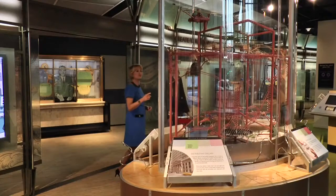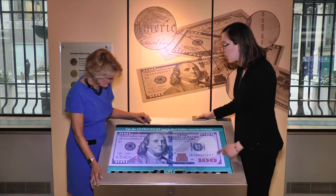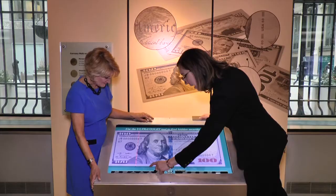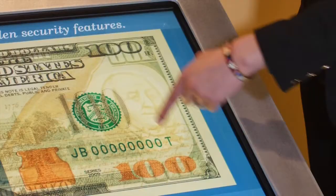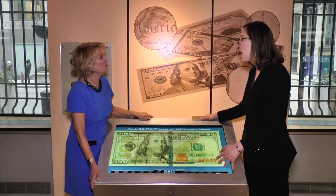What this allows you to do is see all of the security features on U.S. currency up close — everything is enlarged. One thing you can do is use a UV light, which shows you how the security ribbon glows a neon color. We can also use a backlight, which shows you the watermark on the bill — the same face shown on the front. The watermark matches the portrait on the 10, 20, 50, and 100. The $5 bill features a watermark of the number 5.